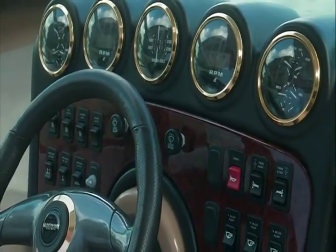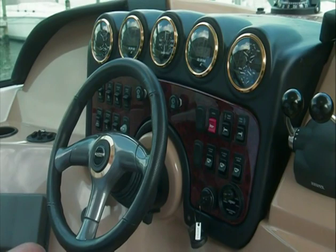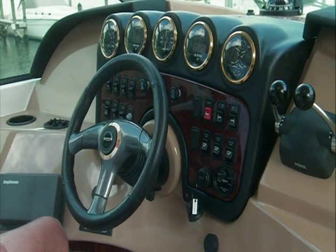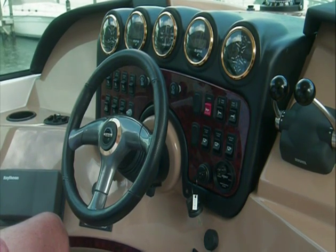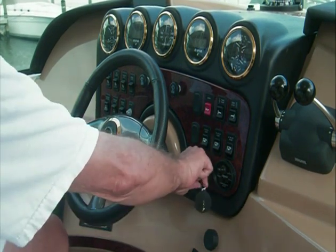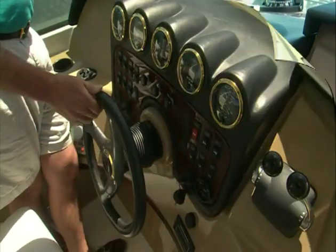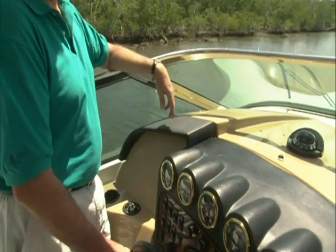The basic functionality of the helm is similar in all models. Let's take a look at a typical helm layout. Each helm is equipped with a complete set of gauges which allow you to monitor the operation and condition of the propulsion system. There's also an audible alarm system that will automatically sound if the vessel should ever lose oil pressure or overheat. If this warning system activates, shut the engines down immediately until the cause of the alarm is remedied. Familiarize yourself with all the helm gauges and their function and monitor them often. Your owner's guide has more information.